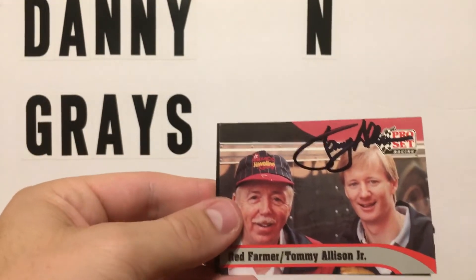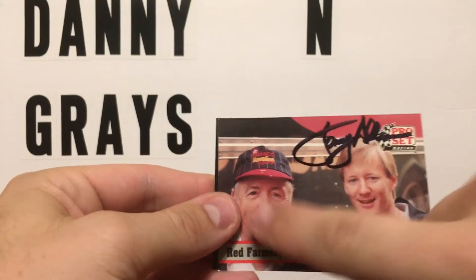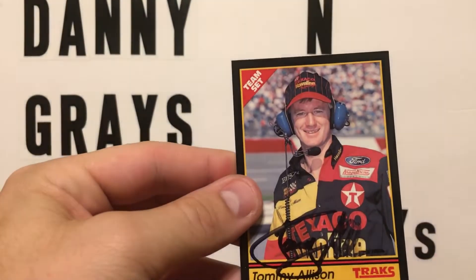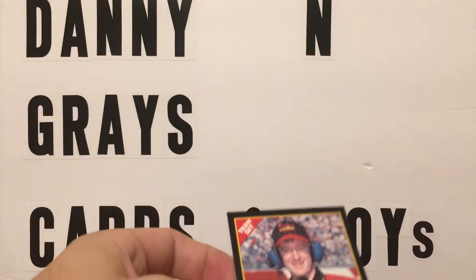We got back from him right here — Tommy Allison — and also Red Farmer. Now I need to send a Red Farmer card and get the dual signature on there. He signed that one right there, pretty cool.